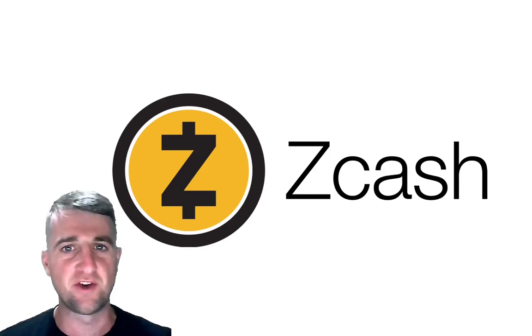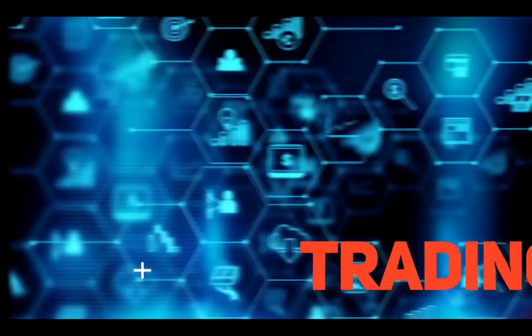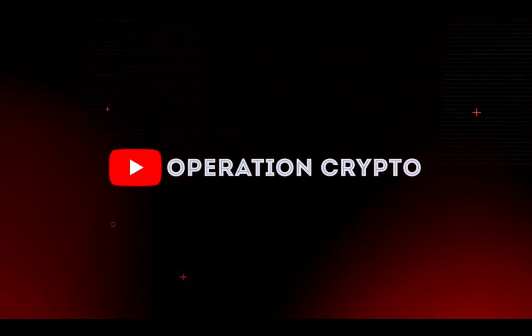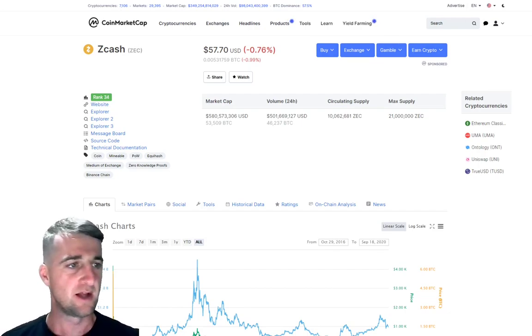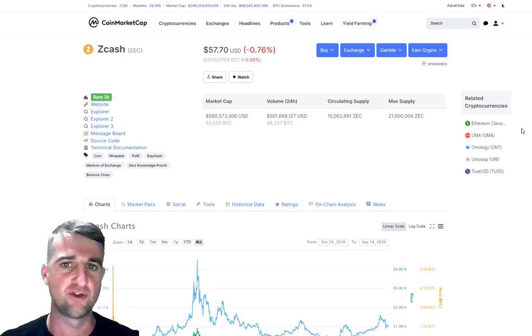In this video we will look at some key statistics and price analysis for Zcash. Welcome to my channel — please make sure you like this video and subscribe to be notified when I'm releasing fresh videos. Today we're going to be talking about Zcash. We will run over some key statistics first and then jump over to TradingView and do a little bit of technical analysis to see where we can get some potential entry points.